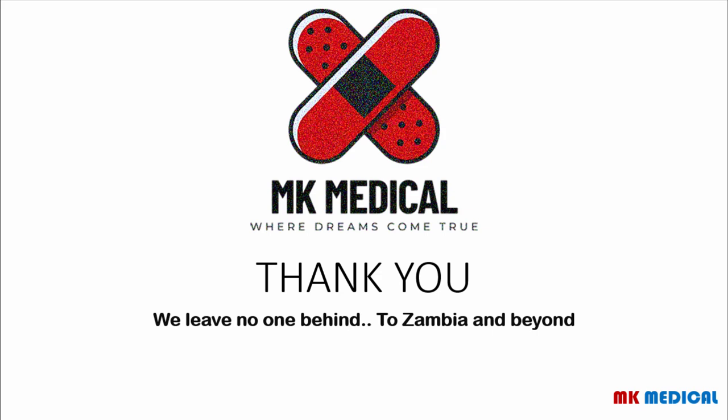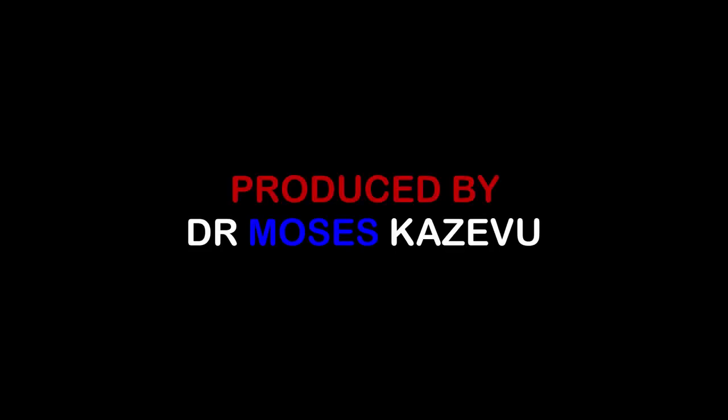Thank you for spending your time to listen to MK's Exam Secrets Season 2. Stay tuned for more content on the channel. If you haven't subscribed, what are you waiting for? Hit the subscribe button, hit the bell notification icon to be receiving notifications every time I post. Drop a like, drop a comment. To Zambia and beyond, my name is Dr. Moses Kazewu. Until next time, bye-bye.